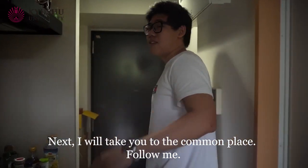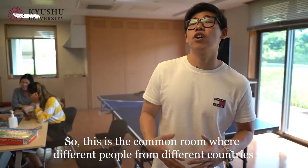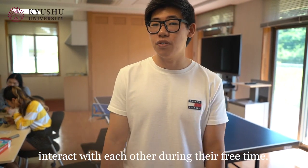I'll take you to the common place. Follow me. So this is a common room where different people from different countries interact with each other during their free time.